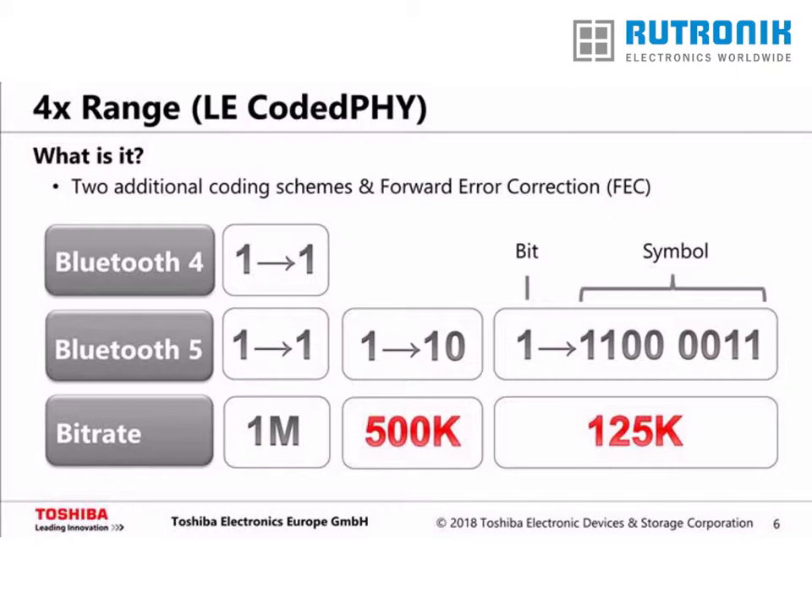In the first new coding scheme, a bit is coded into two symbols. For example, a logical 1 could be represented by the symbols 1 and 0. As there are now two symbols required to carry one bit, the bit rate is reduced to 500 kilobit per second, or half of the symbol rate. The second new coding scheme uses eight symbols to transmit one bit. Hence, the bit rate is reduced to 125 kilobit per second, or one-eighth of the symbol rate. A logical 1 could be represented by the symbols 1 1 0 0 0 0 0 1 1.